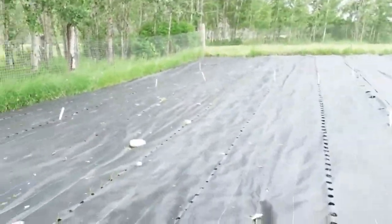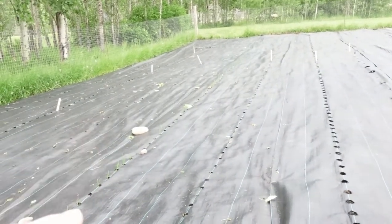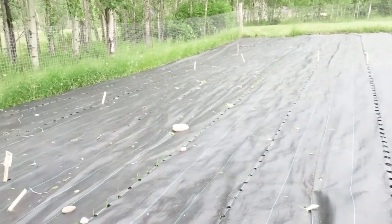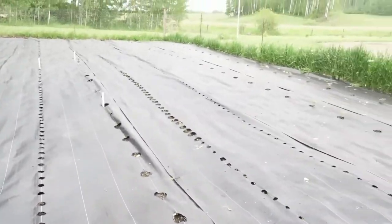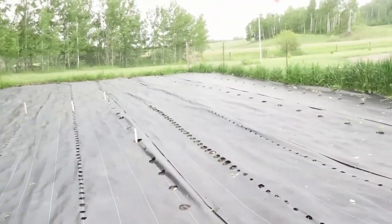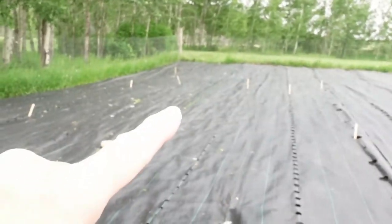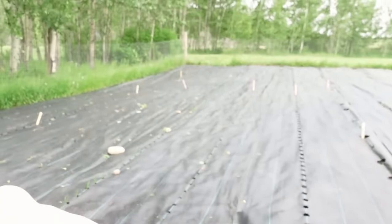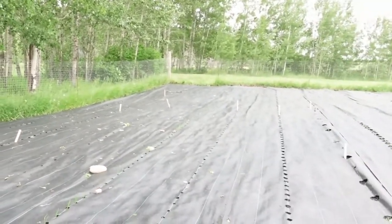Look at the onions — the onion row! I ran out of onions and then added the yellow ones, so that's going to be really good. This rain is going to be absolutely fantastic for this garden. You can see where I stopped. The rain will be good to get those yellow ones caught up.